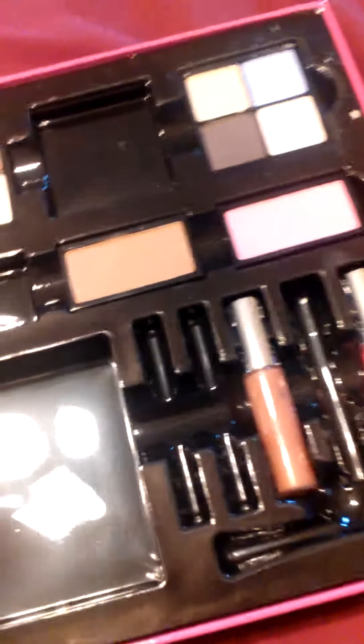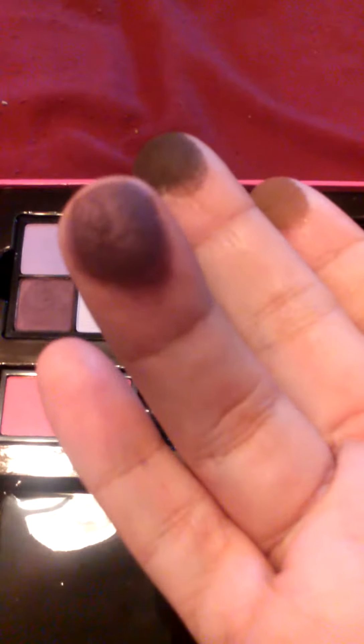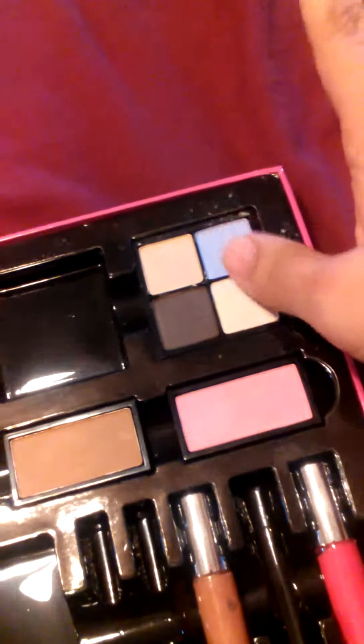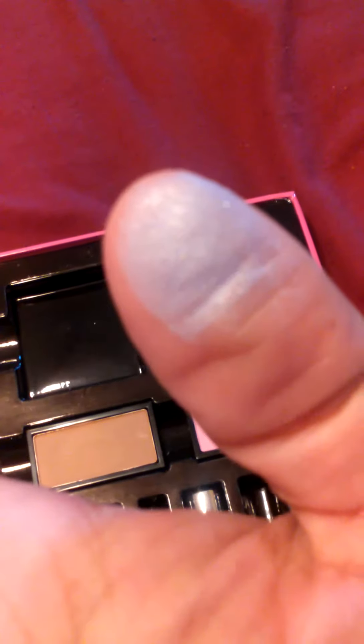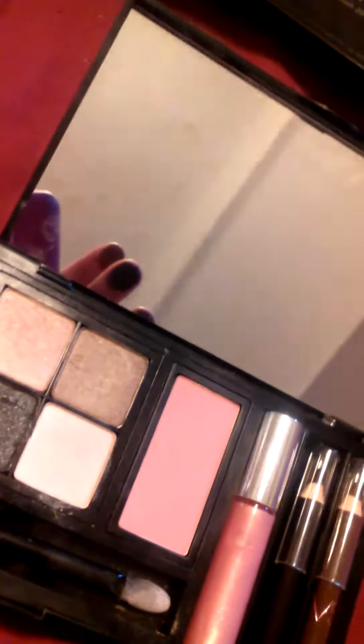I'll swatch some of the eyeshadows for you. Let's go ahead and do this brown one and this dark brown one — see, it's really pigmented. This purple one over here, that one's really, really pretty. Let's do this pale purple over here, this really pretty color. And we can do this blue one — that one's really pretty. I really like these right here. I wore this the other day. That's the black, and it's got some shimmer to it. This brown one is really nice; I really love that brown taupey color. And this one's kind of like a pinky taupey color as well.